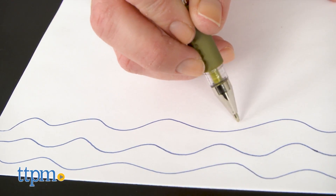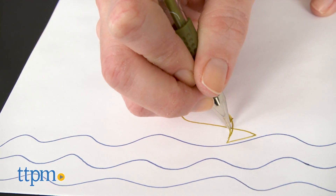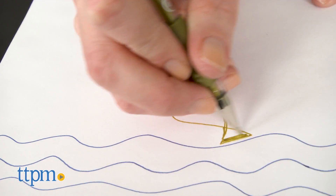While you don't get a different scent with each pen, you do get a different color and the colors are really vibrant and gorgeous. These pens are going to be great for doodling, writing, and artistic endeavors.